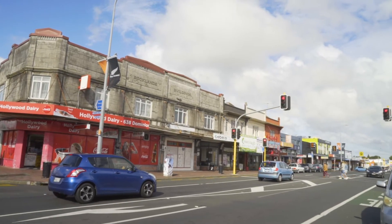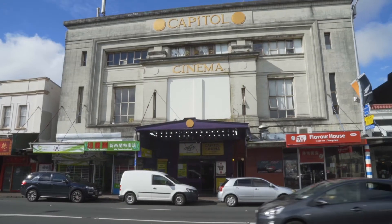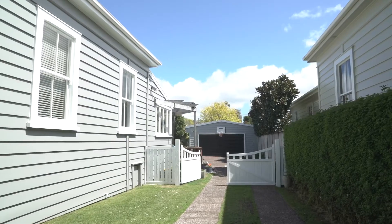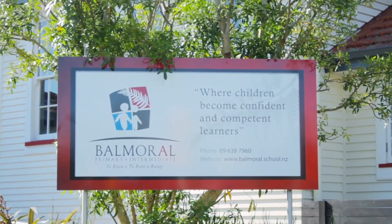Make the most of Dominion Road and also Sandringham Road — all the cheap eats, pop-up markets on a Saturday evening, go up to the Capitol to watch a movie — bars and cafes, it's got it all. Easy access into the city. West-facing, it's just one of the best orientations for the sun. You're also zoned for the very popular Balmoral Primary and Intermediate.